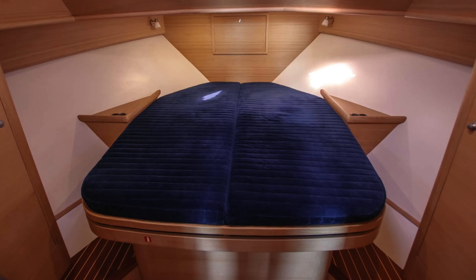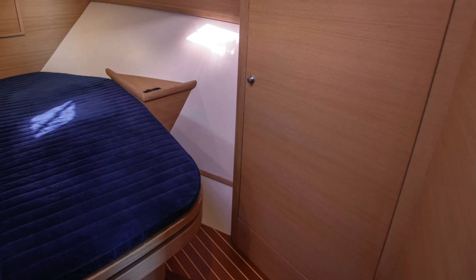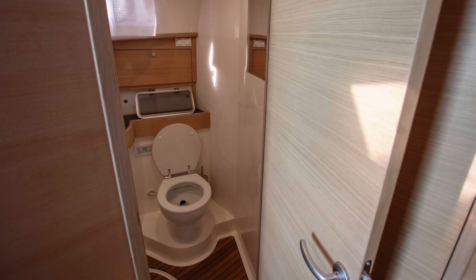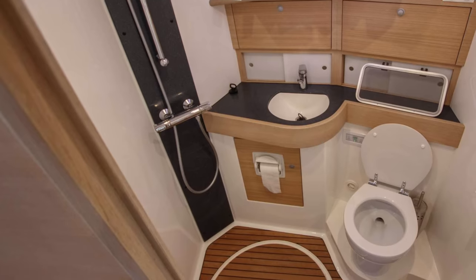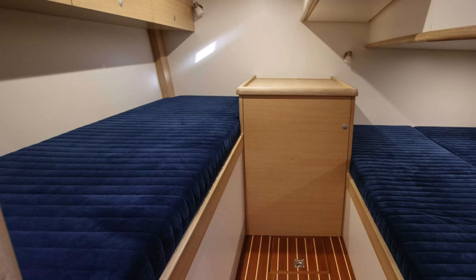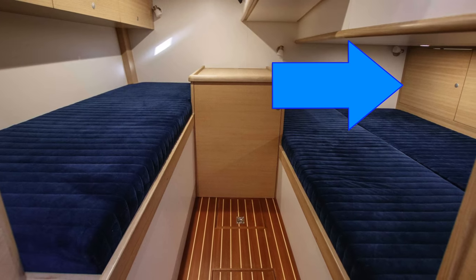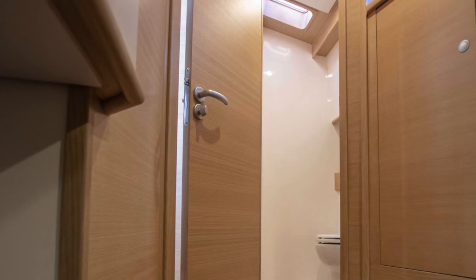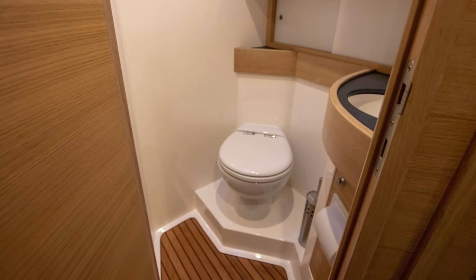The owner's cabin is situated forward, featuring a spacious bed that measures 2.1 metres in length. The raised foredeck design provides ample headroom and there's an abundance of storage options, including underbed compartments easily accessible thanks to two gas struts. The owner's bathroom is located aft and features a shower with an electric planer's toilet system. The guest cabin has its own head but shares the owner's shower. Opposite the owner's bathroom is the entrance to the guest cabin, which has a double and a single berth and its own en-suite head — a convenient, well-appointed space ensuring privacy and comfort for guests.